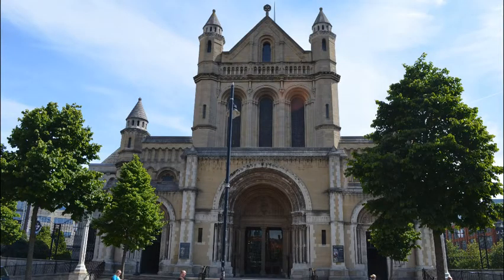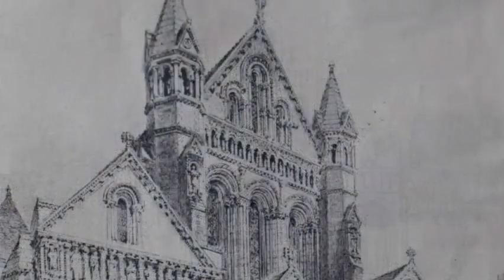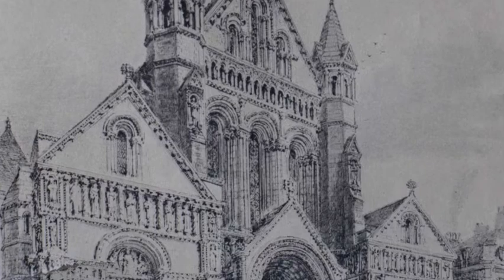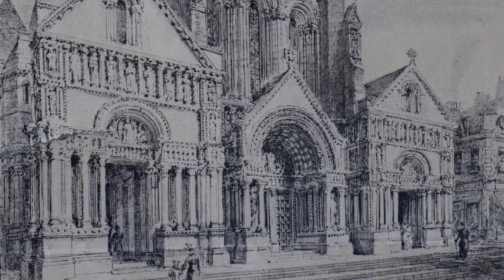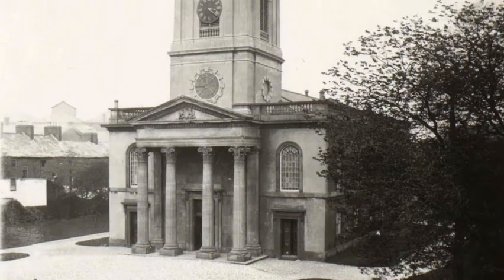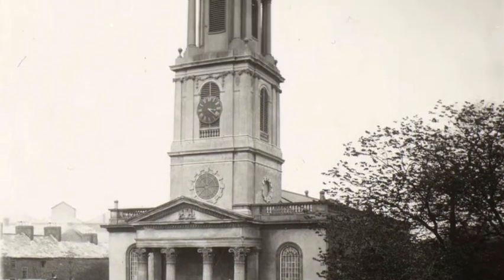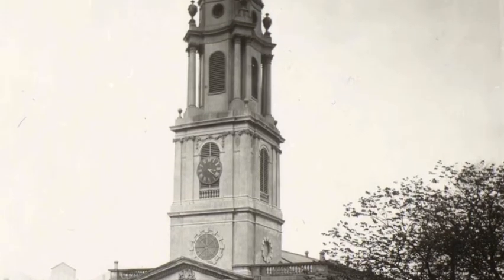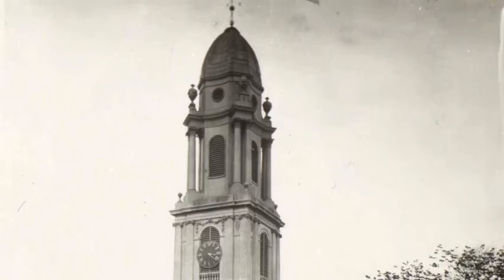This neo-Romanesque building of Portland stone was designed by Thomas Drew. Work began on the cathedral in 1899 and a further seven architects were involved with the building throughout the 20th century. The cathedral was built on the site of the old parish church, which was not immediately demolished but kept in use until 1903 while the cathedral nave grew up around it.